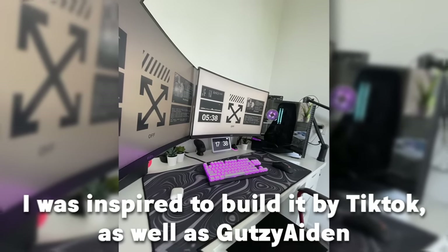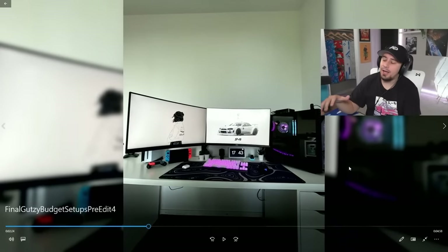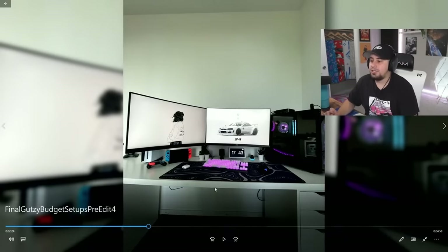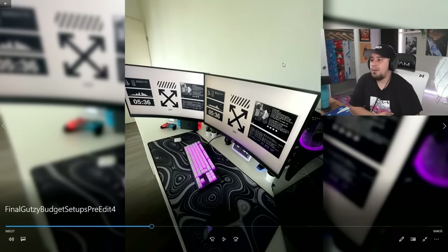Thank you, man — I appreciate that. I love the black and white theme; I've always said I love black and white theme setups and I think they do really, really well. The only thing I can complain about is it just feels cluttered — there just seems to be so much stuff in one area. I recommend maybe getting some shelves or mounting your monitor stack in some way.